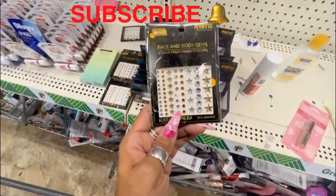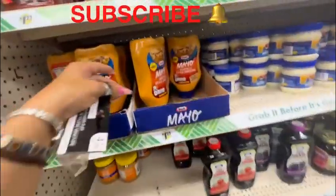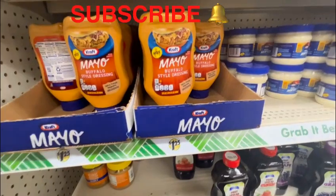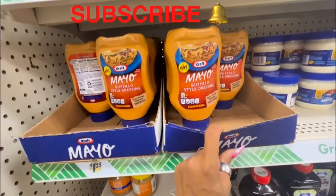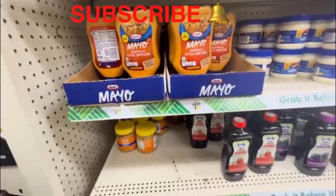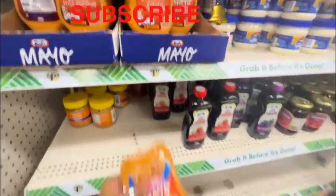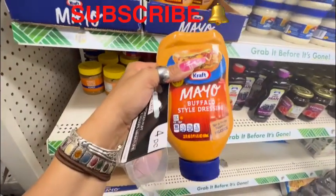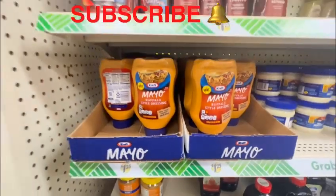I see the Mayo Craft here and it says hot mayo buffalo style dressing — it's a 22 ounce. There's just the buffalo mayo, and it's a good size for a dollar twenty-five.